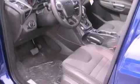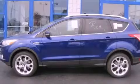Also included are an illuminated driver's side vanity mirror, a security system, privacy glass, an anti-lock braking system, air conditioning, and a power rear lift gate that can open and close at the push of a button.